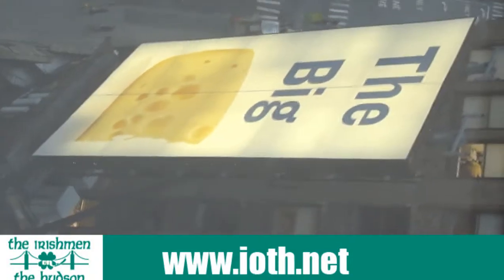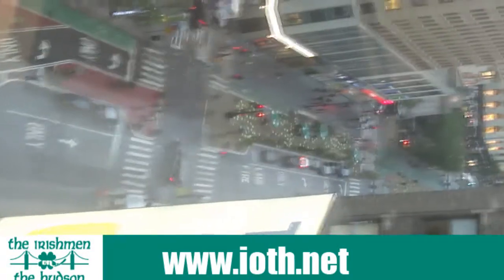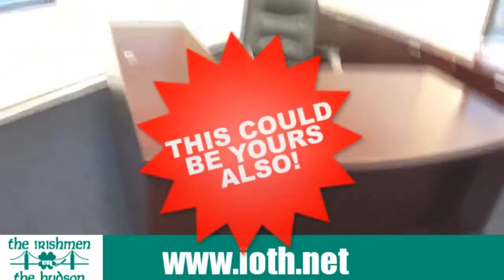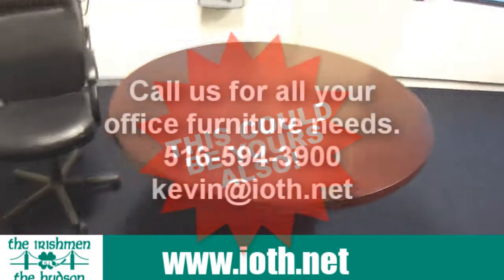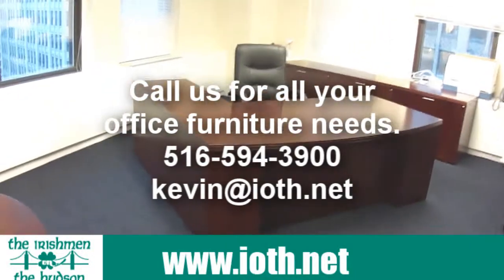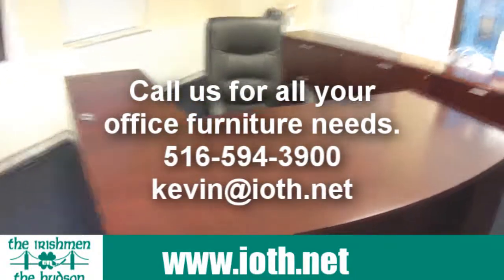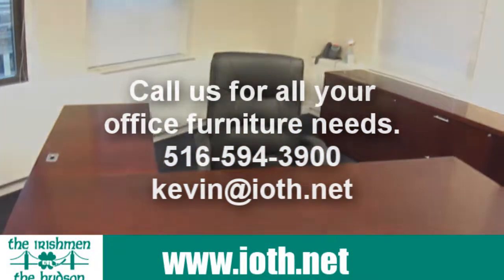You always know it's the big boss's office because it's got the big cheese sign outside — and there it is, folks. That's Broadway. So if you're interested in something as nice as this, or even if you just need casters fixed, we'd be glad to help you. My name is Kevin O'Brien, I am the Irishman on the Hudson. You can reach me at 516-594-3900 or email me direct at kevin@ioth.net. Until we meet again, get out there and take your afternoon walk, stay in that sunshine, and we'll speak to you real soon. Thanks for stopping by.